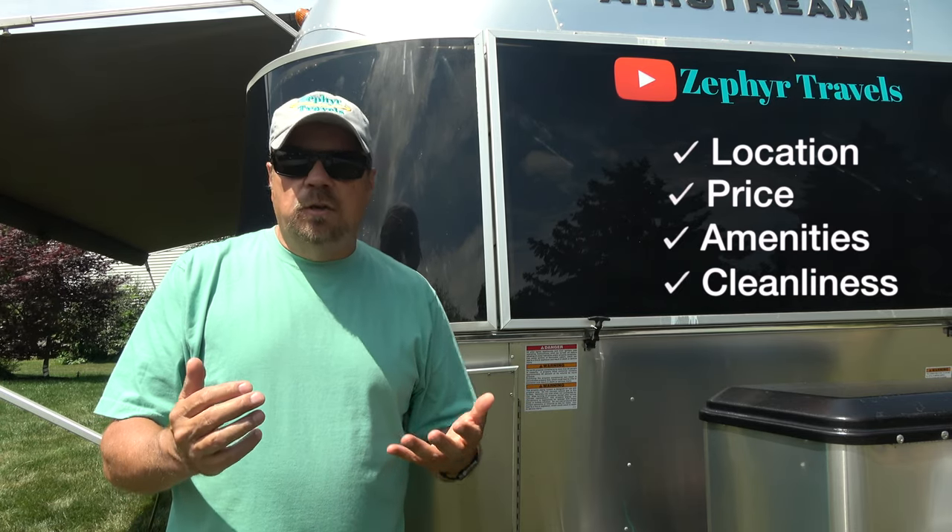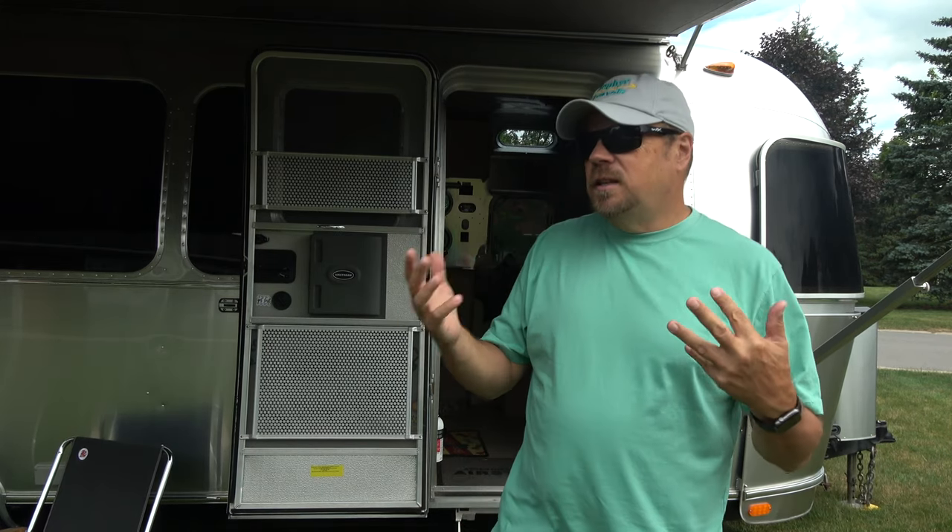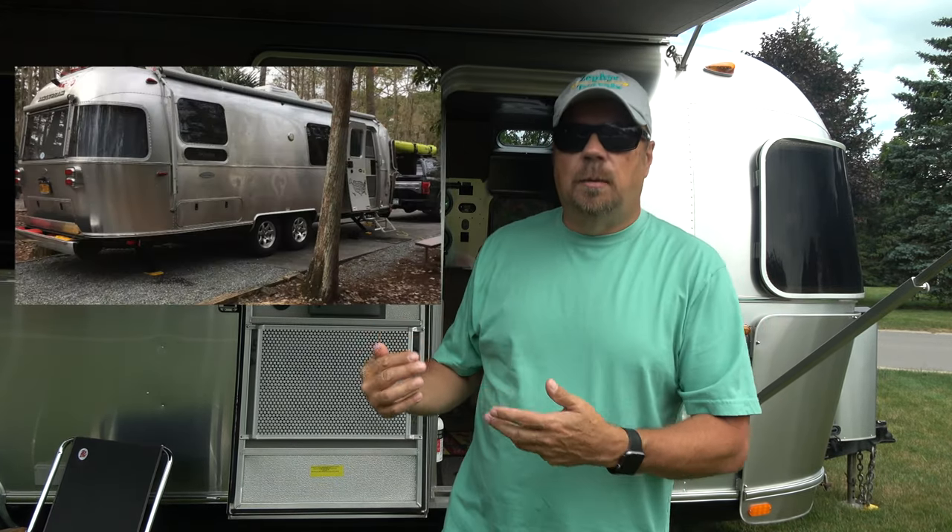So maybe you pick a particular campground because of its location. Is it a destination campground — someplace you're going to because of the campground itself? Or is it someplace you're going to because of where that campground is and other things you're going to do? An example would be going to Walt Disney World and staying at Fort Wilderness, which makes it a destination campground because it takes you right into Walt Disney World.